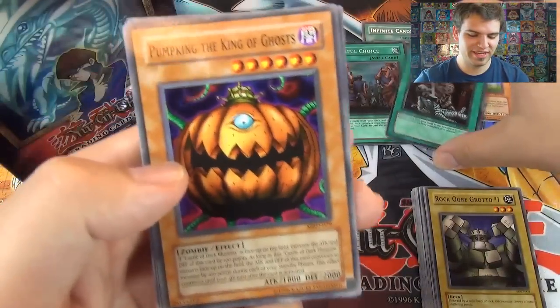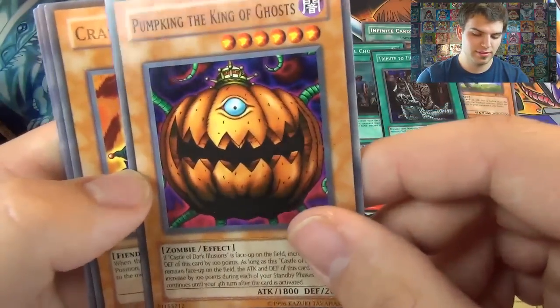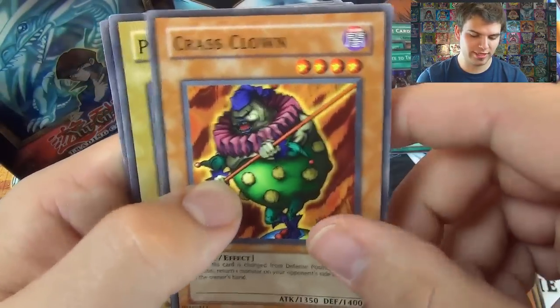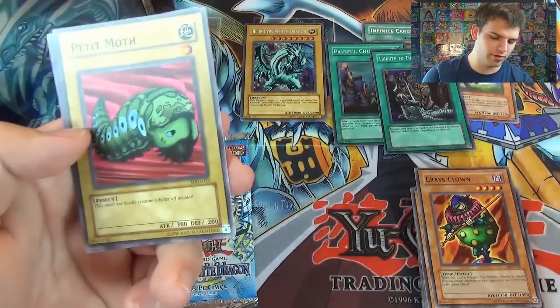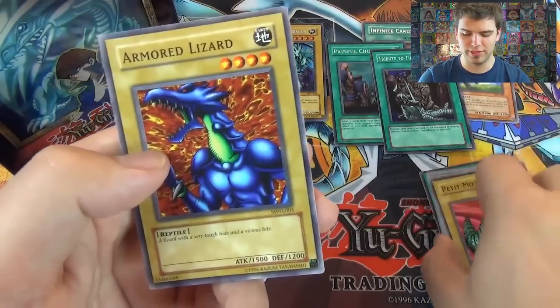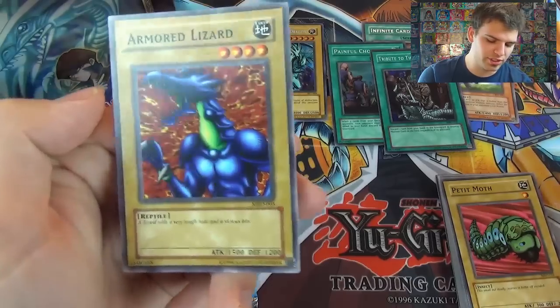Two foils! We also got Pumpking the King of Ghosts, Bandit Keith right there, Crass Clown, Petite Moth — the small but deadly creature is better off avoided — Armored Lizard. Don't avoid that Petite Moth and let it grow into the Great Moth. Armored Lizard — a lizard with a very tough hide and vicious bite.